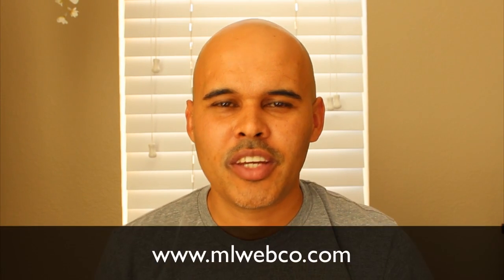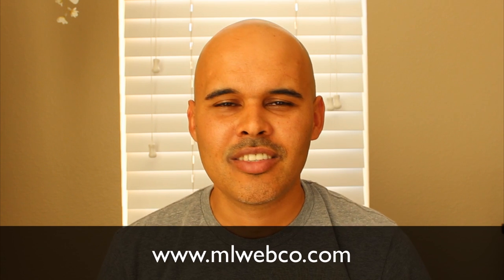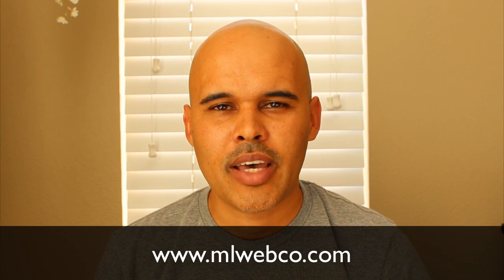Hey guys, what's up? Mike Locke here. Thanks so much for tuning in to this video blog. In this video, I want to talk about the pros and cons of working with website frameworks.